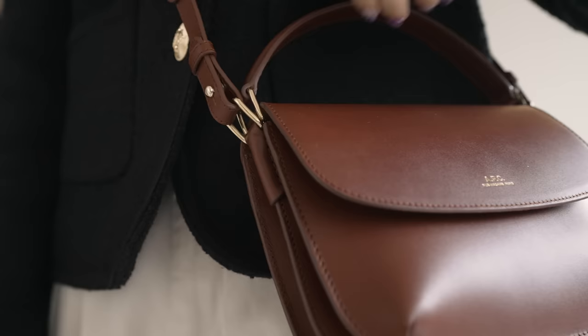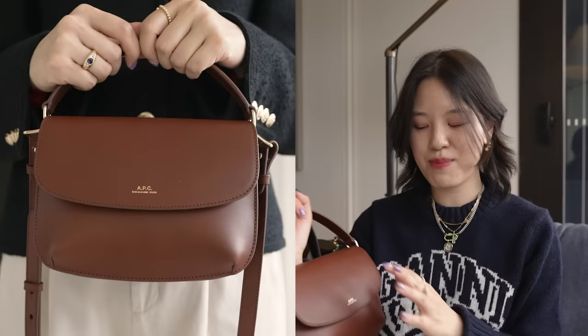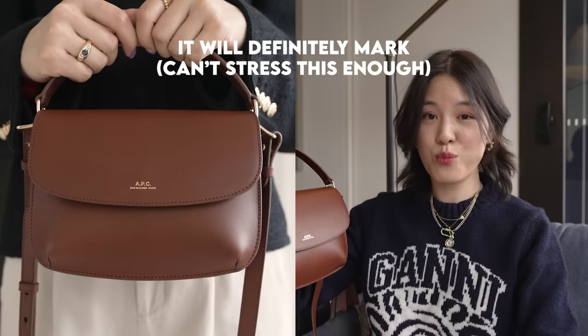On the brown bag, I feel like the leather used is slightly different to the black. Just by looking and feeling the leather, it looks like a leather that is more durable than the one on the mini Geneva. I'm not saying it won't mark — it will — I just don't think it will be as bad as that one, which marks so, so easily.